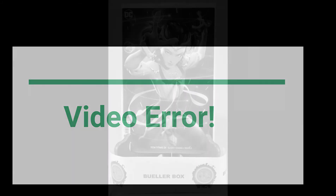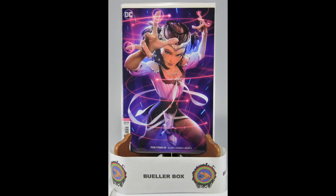Teen Titans 24 is the next issue — and amazingly enough, it's another variant. This is the Variant B cover by Alex Garner. I enjoyed going through the book. The villain is The Other and the Teen Titans are trapped. This book looks great on the shelf; the colors on the cover are awesome. This is the second variant that showed up in the Bueller box.